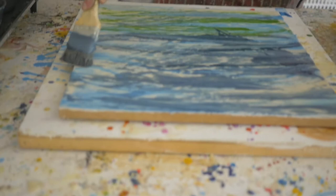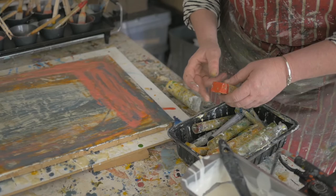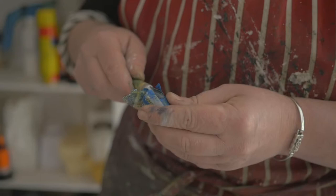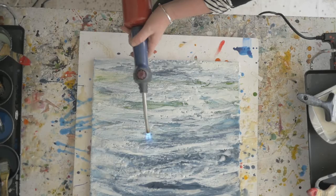Everywhere I walk, everything I see, I try to store it in my mind — the colors, the textures, even the way, the smell — and I bring it back into the studio and try to translate it into my work.